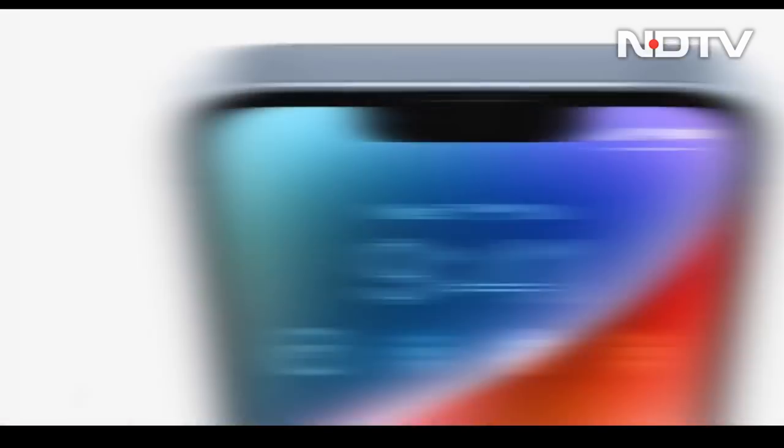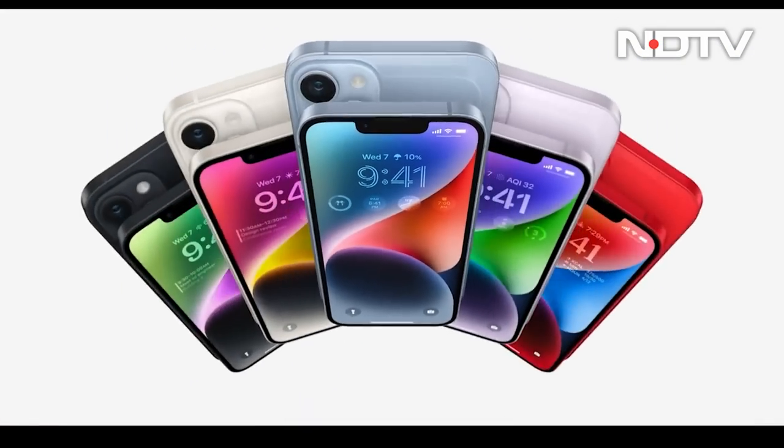Now let's talk about these two phones. The iPhone 14's design is the same — the notch remains, and the A15 Bionic chip is still the old one. In many ways, this is a little more disappointing than expected.